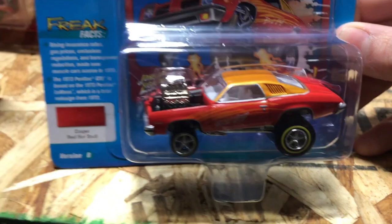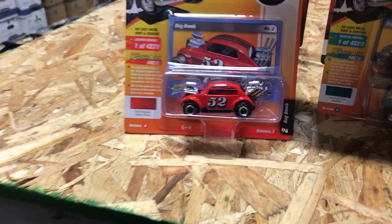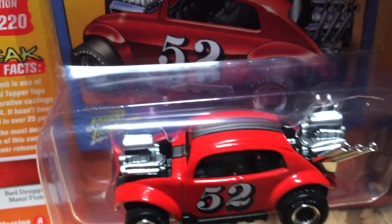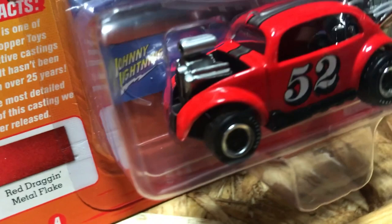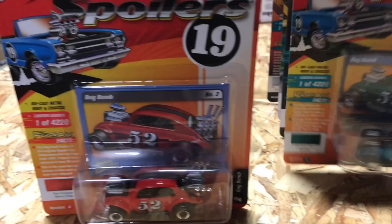Next is number two — the Bug Bomb. This is one of the commemorative castings that Playing Mantis did back in 1994, so this casting hasn't been seen for about 25 years. We've amped up the detail with rubber tires and lots of cool features. Version A is in red, and Version B is in a really great-looking teal metallic color.